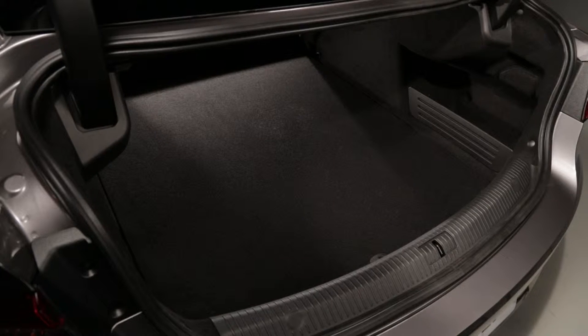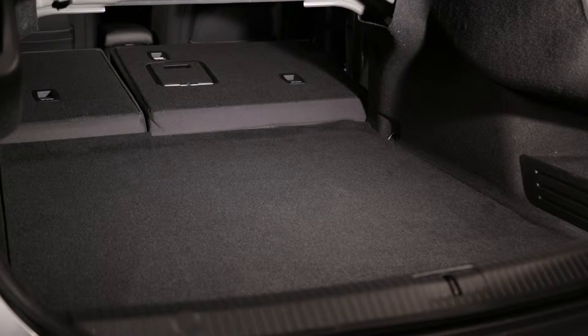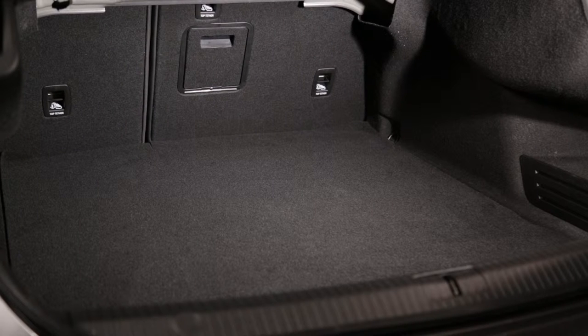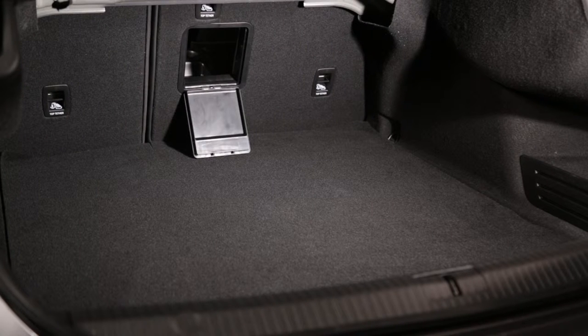The Renault Talisman offers a very spacious 133.76 gallons or 608 litres luggage compartment. The rear bench seats fold away in two sections, adding to the volume and length of the load that can be carried. The ski flap in the rear bench seat means that you can also carry long items.